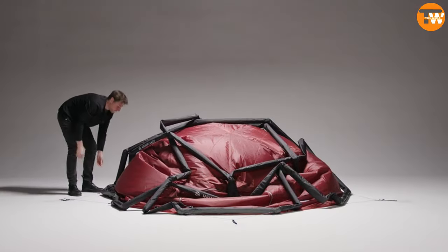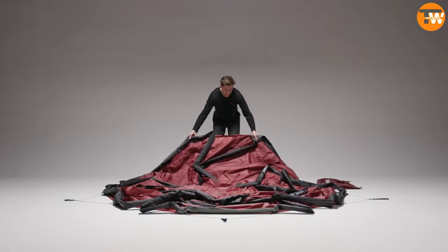Nice little touches like a vestibule and a removable compartment under the roof add to the comfort of camping.